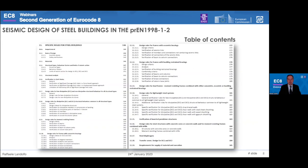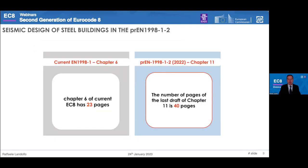Here you can see an overview of Chapter 11, which deals with steel buildings. It is framed in 19 sections. The first eight sections deal with the general rules valid for each structural typology, and then we have detailed rules for the different structural typologies. Comparing the number of pages of the current chapter 6 with the new chapter, we have an important increase, meaning we now have a more comprehensive chapter where many gaps have been covered.